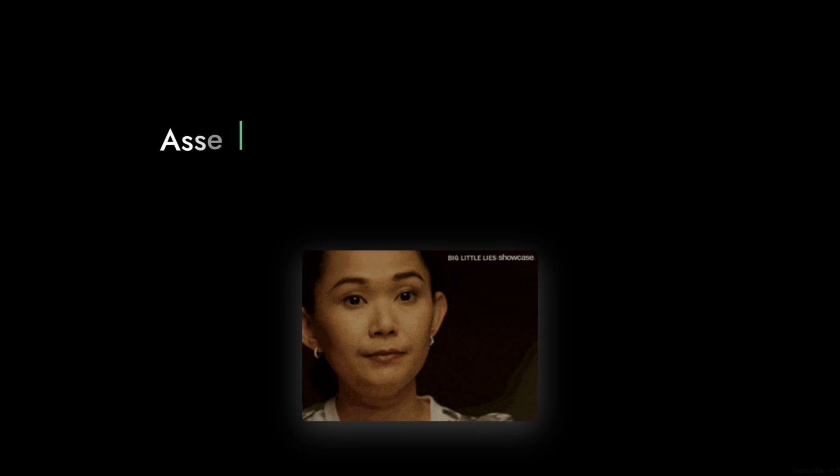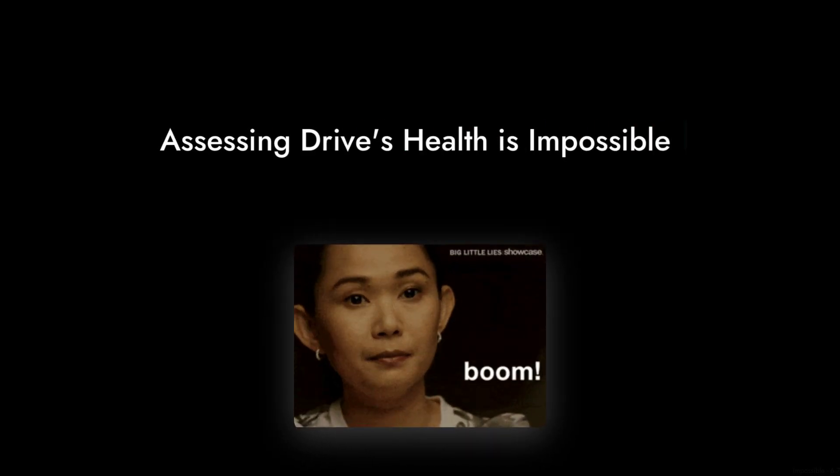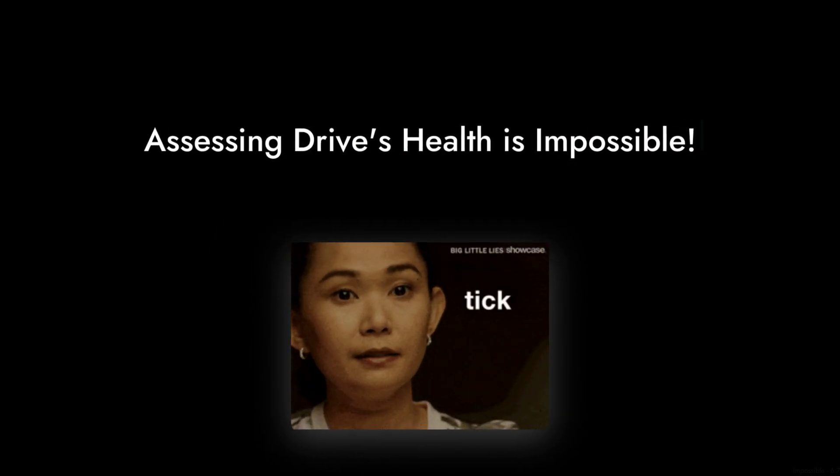Reason number six: the lack of transparency. Many sellers wipe the SMART data, making it impossible to assess the drive's health and remaining lifespan. You might be buying a ticking time bomb without even knowing it.